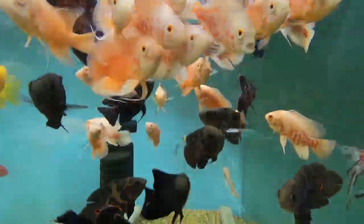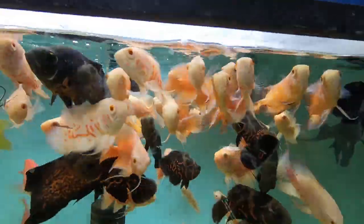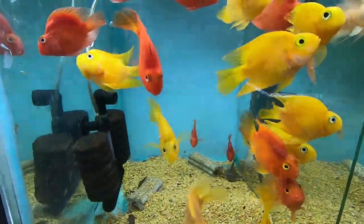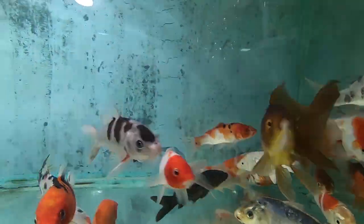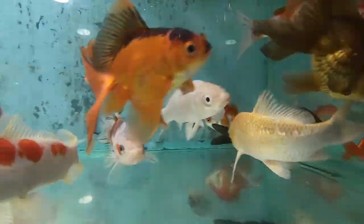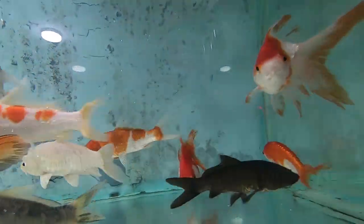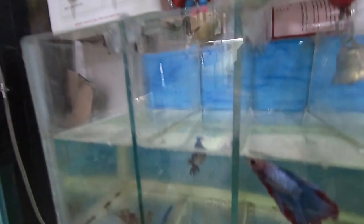This is all imported. These are parrots — red and yellow. These are all imported.